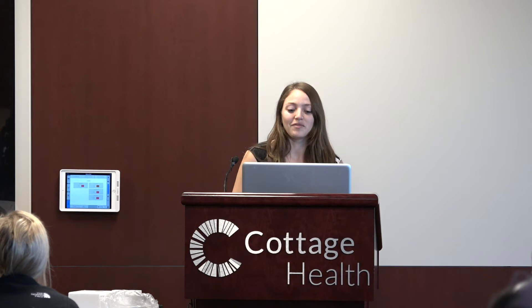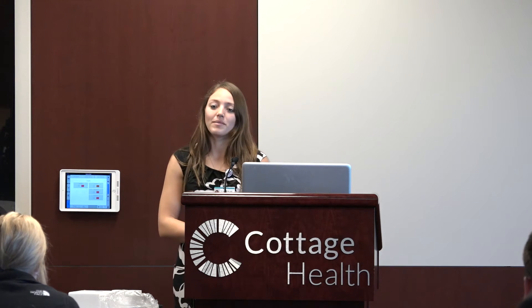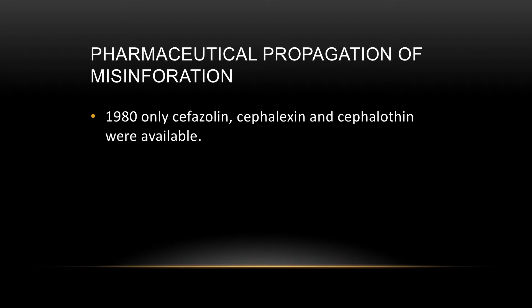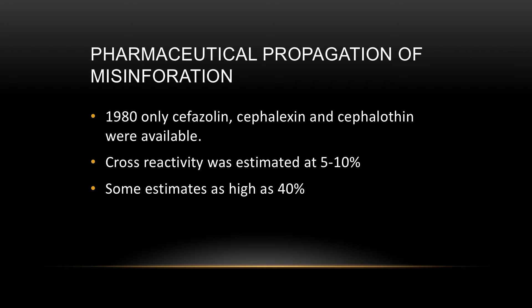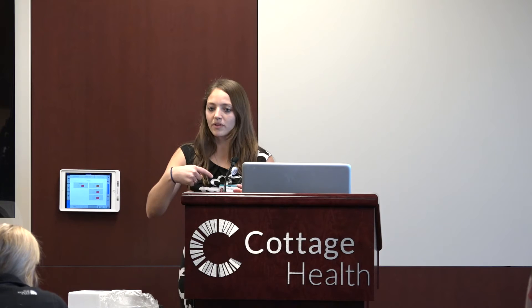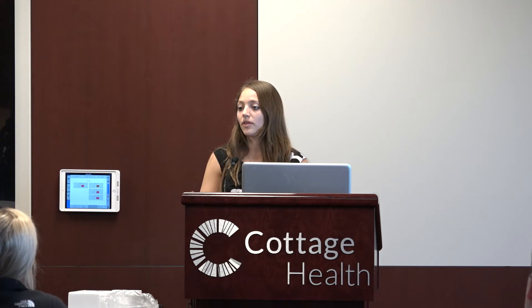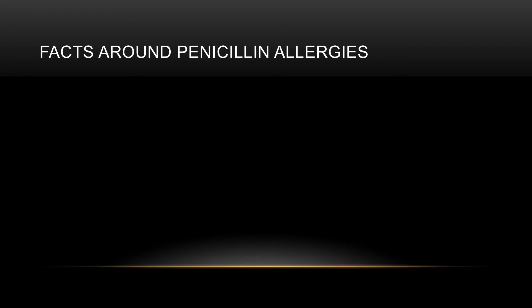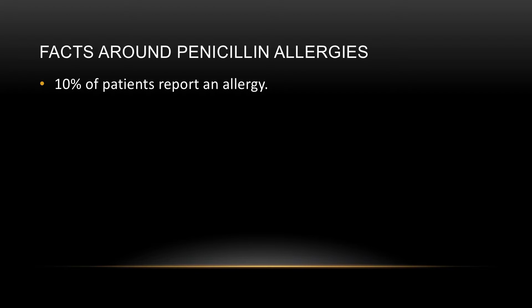So how did this all start? Pharmaceutical companies were actually one of the main entities to blame. Back in 1980, we only had a few cephalosporins available — cefazolin, cephalexin, and cephalothin. At that point, cross-reactivity was estimated at 5 to 10%, with some estimates as high as 40% based on case reports and word of mouth. Pharmaceutical companies were putting these percentages on their package inserts, and this got propagated over and over again.